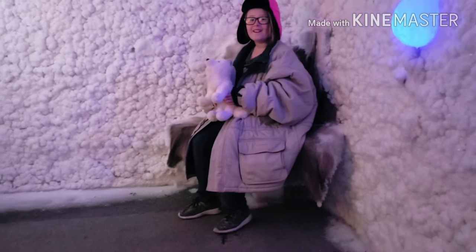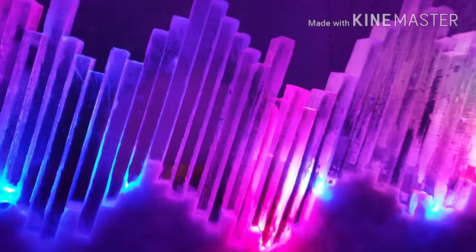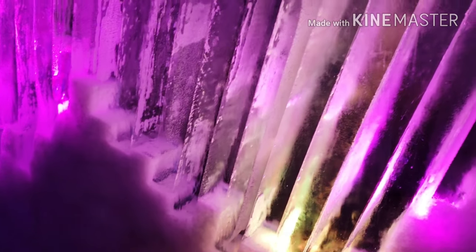This is super cool. Oh, it's like an animal hide. Wow. That's the Alaskan flag.